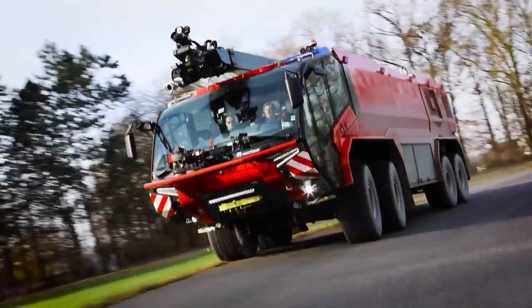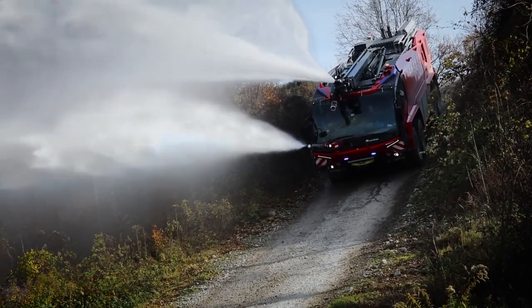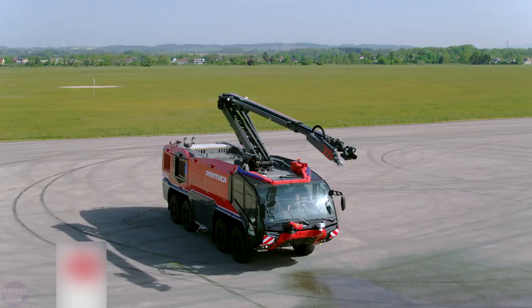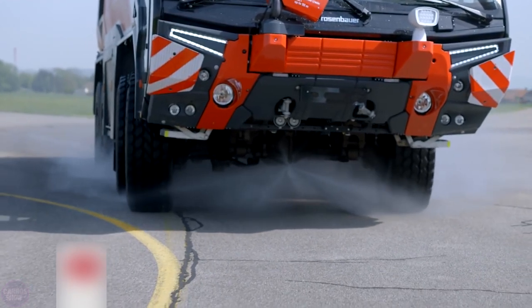The Rosenbauer Panther is an Austrian fire truck, one of the most popular in the world. Its award-winning design and powerful features make it the most modern firefighting vehicle of our time. This truck can be ordered with four, six, and even eight wheels, which receive incredible traction from a powerful engine. For example, the eight-axle truck has a power output of 1,450 horsepower.